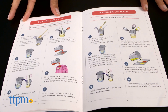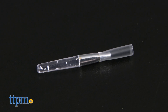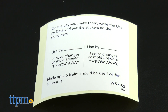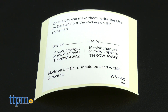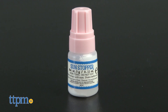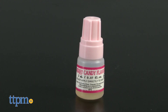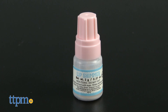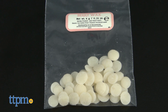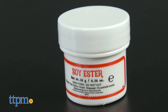The kit contains a guidebook, lab station, lip brush, compact, spoons, use-by-date labels, small and large beakers, a spatula, sunblock, liquid coloring, fruity flavors, fine shimmer, UV beads, berry wax beads, baby oil, and soy ester.